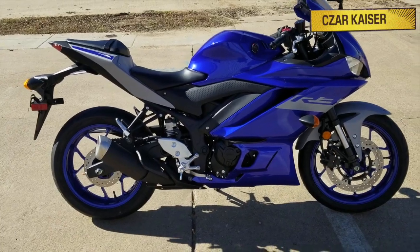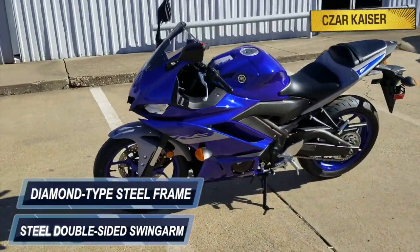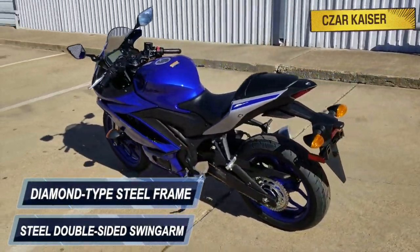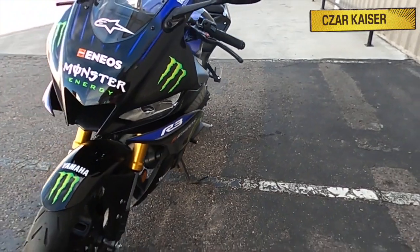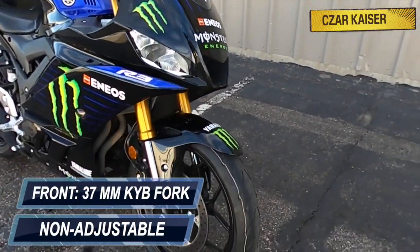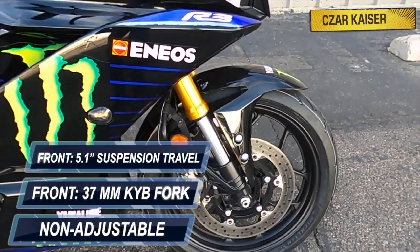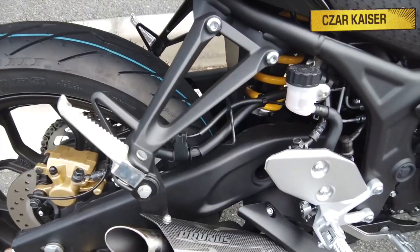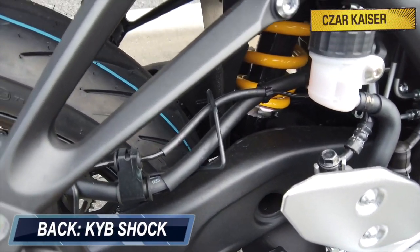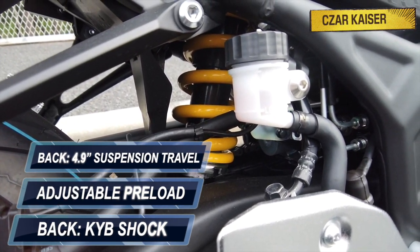The R3 has an ultralight chassis that features a steel double-sided swing arm and a diamond-type steel frame that's narrow and compact. The suspension system is handled by a non-adjustable 37mm KYB inverted fork up front that provides 5.1 inches of front suspension travel. At the back is a single KYB shock absorber that's adjustable for preload and provides 4.9 inches of rear suspension travel.